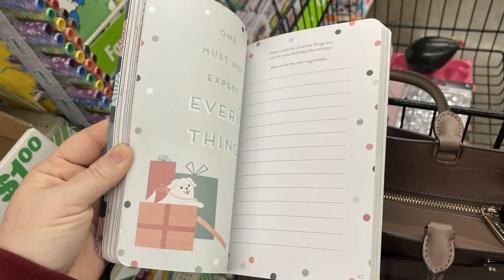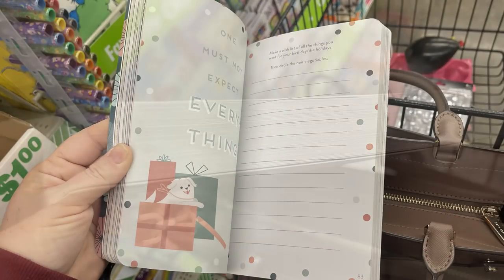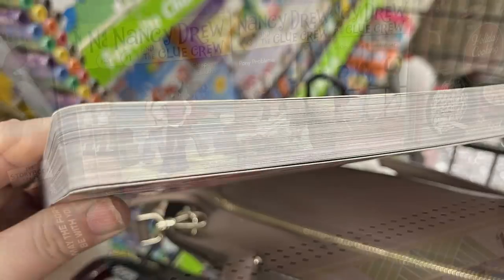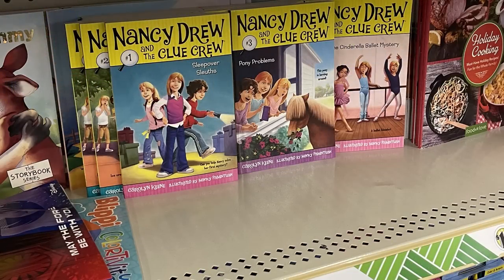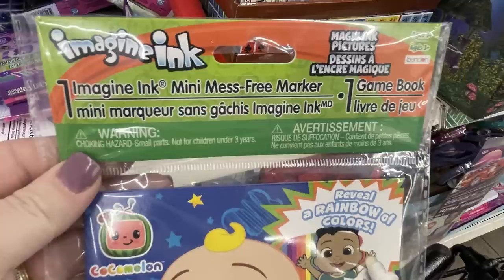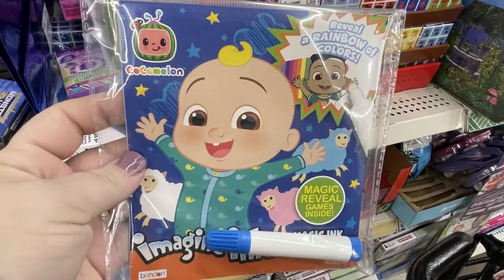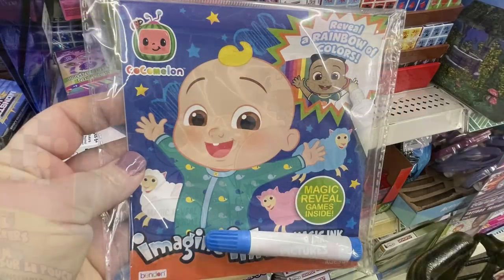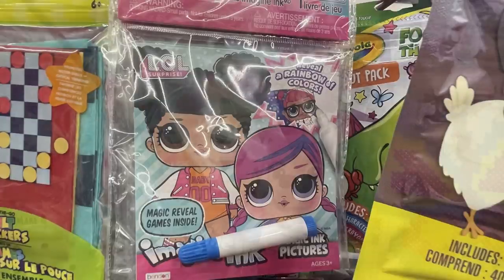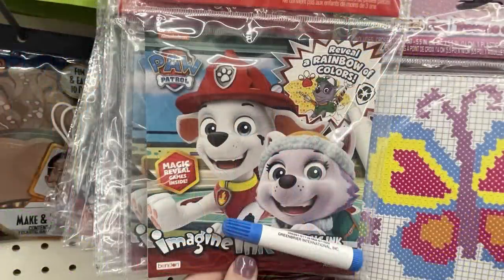I found these large journals — 'Pour Your Heart Out, a journal with a bit of wisdom and a touch of charm.' These are huge, probably 150 to 200 pages, and they were marked $20 on the price tag on the back but are just $1.25! There are also more Nancy Drew and Hardy Boys books, plus Imagine Ink books for CoComelon, LOL Dolls, Paw Patrol, and Spider-Man — the little markers where you color over the pages and pictures appear.